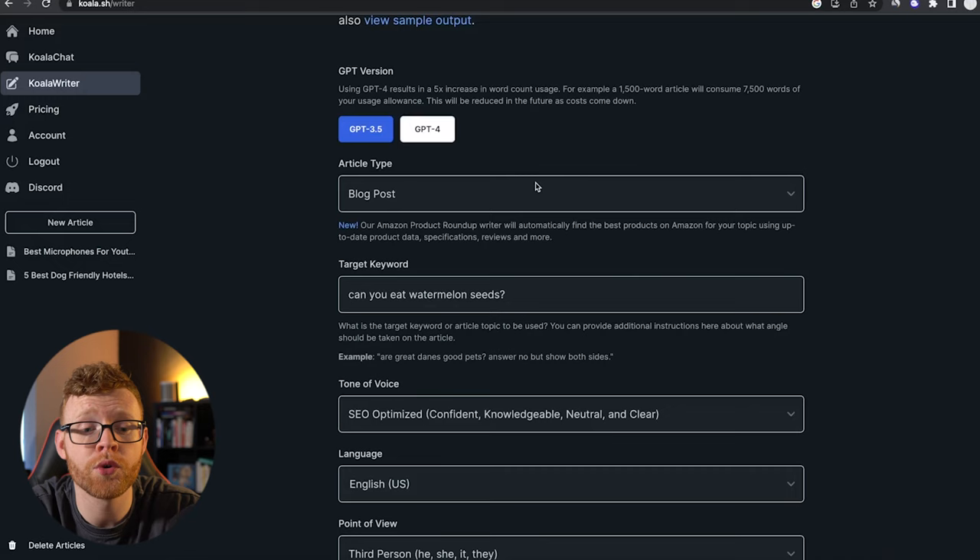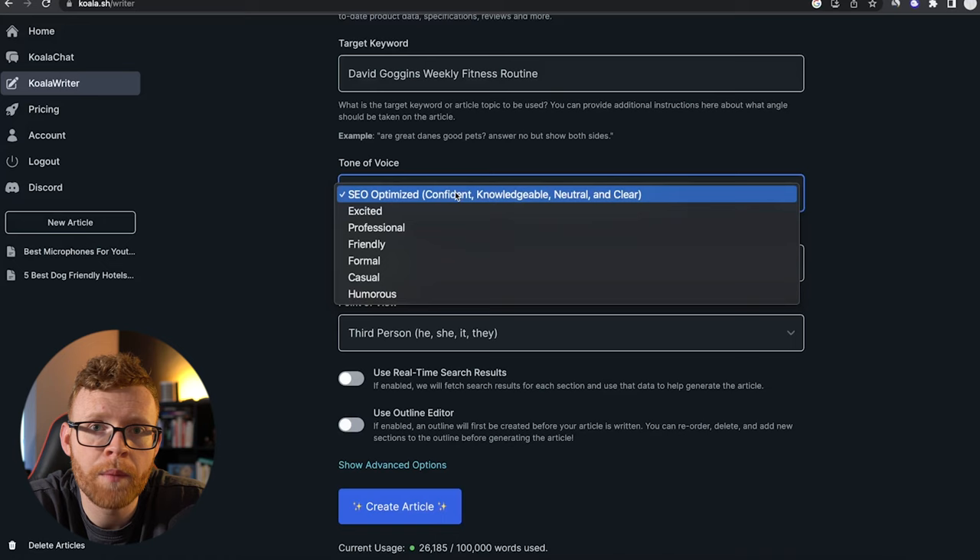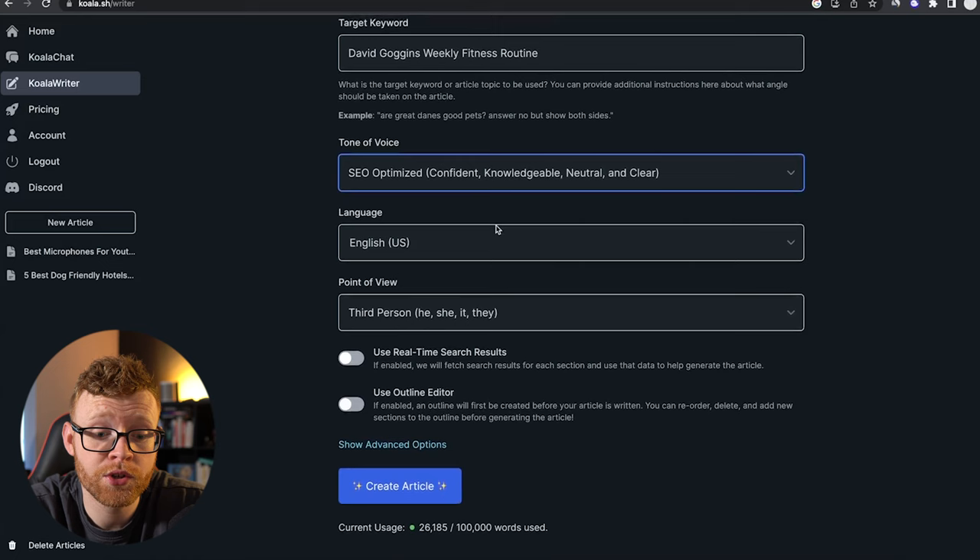I'm going to create a blog post with you. The target keyword is David Goggins' weekly fitness routine, and we're going to do the tone of voice right here. I'm going to leave it as SEO-optimized — I'd say 80% of you are probably going to be doing the same. We can then select the language; it actually supports tons of different languages if you're running blogs in other countries.